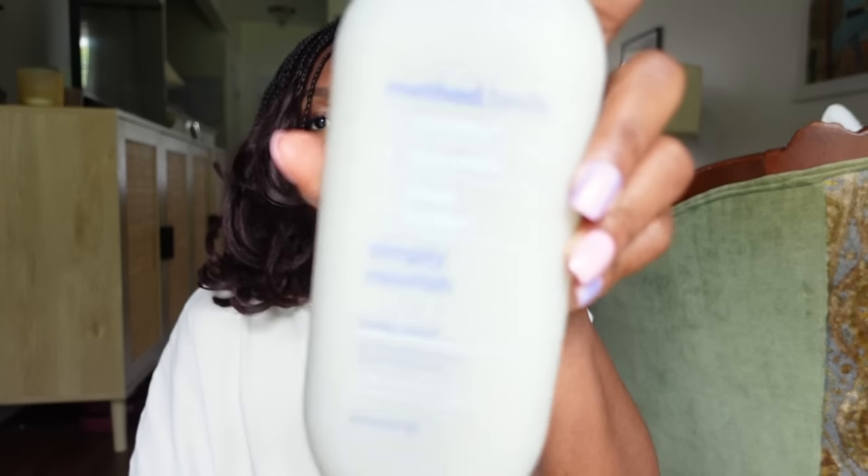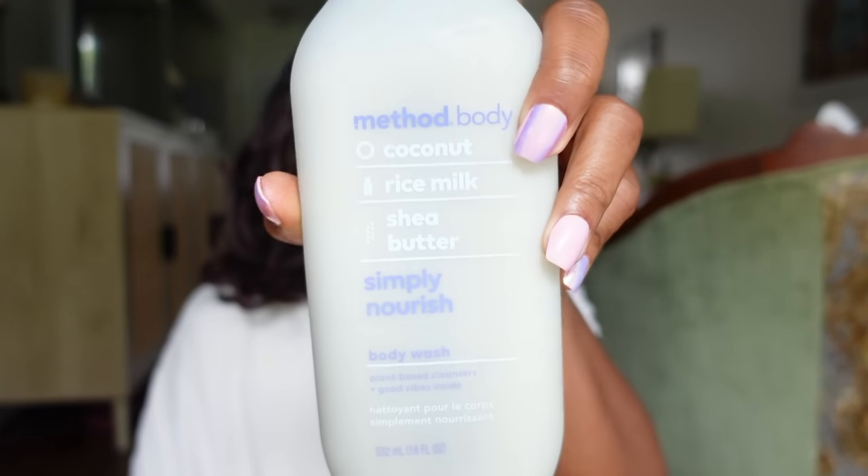All Method products at Target are phthalate-free. I even have their lotion but didn't have the body wash — this is the Coconut Rice Milk and Shea Butter Body Wash. I picked it up because it's fall and I want something nourishing. Some people say it smells savory, but to me it smells creamy and yummy. It's so nourishing and softening on the skin. All Method products — their hand wash, body wash, and cleaning products — are all phthalate-free.